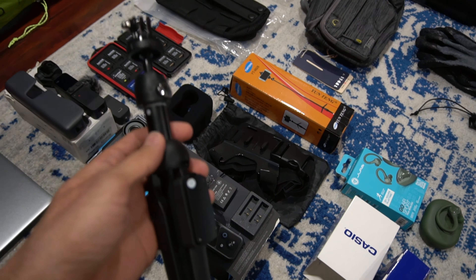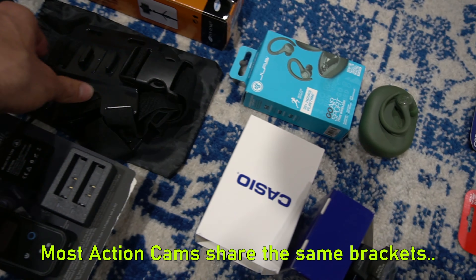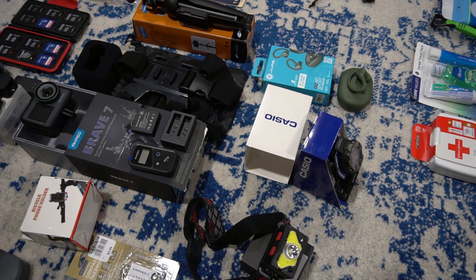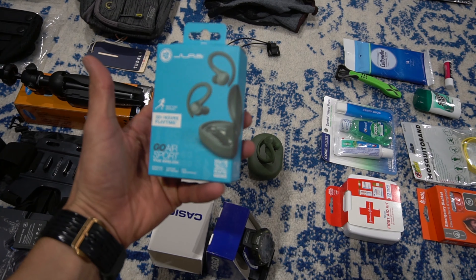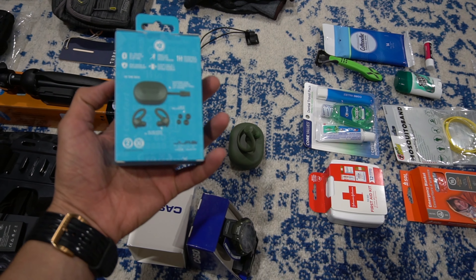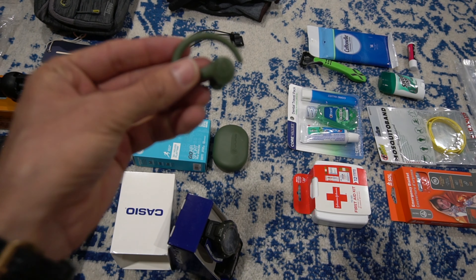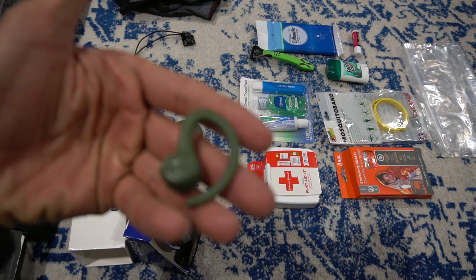Now let's move into the electronics — this is where I want to be a little more detailed and make sure I got everything. Starting up here we'll have our basic cables: USB-C, micro USB, and the Apple iPhone cable. We're gonna take an MP3 player just so I can listen to music when there's no cell reception. We got an 8 terabyte portable SSD in case I need to back stuff up. We also got a 30-watt power block — fast charging — with three USB ports and one USB-C.